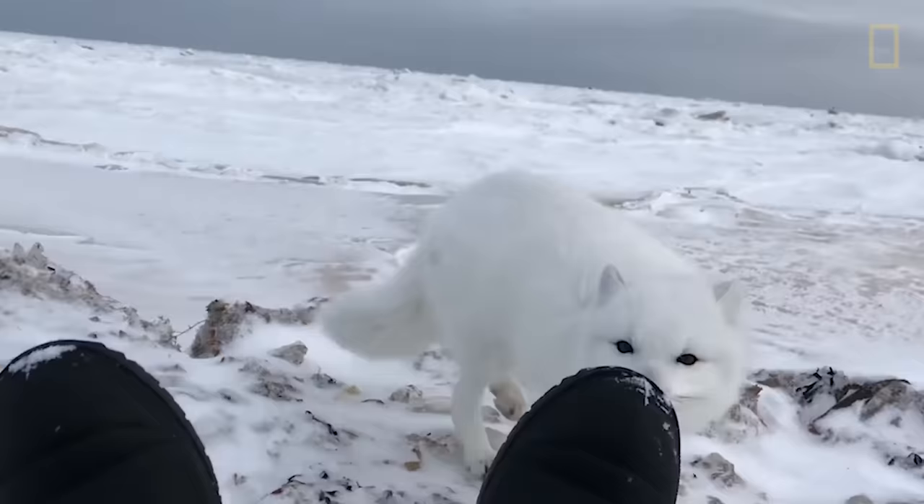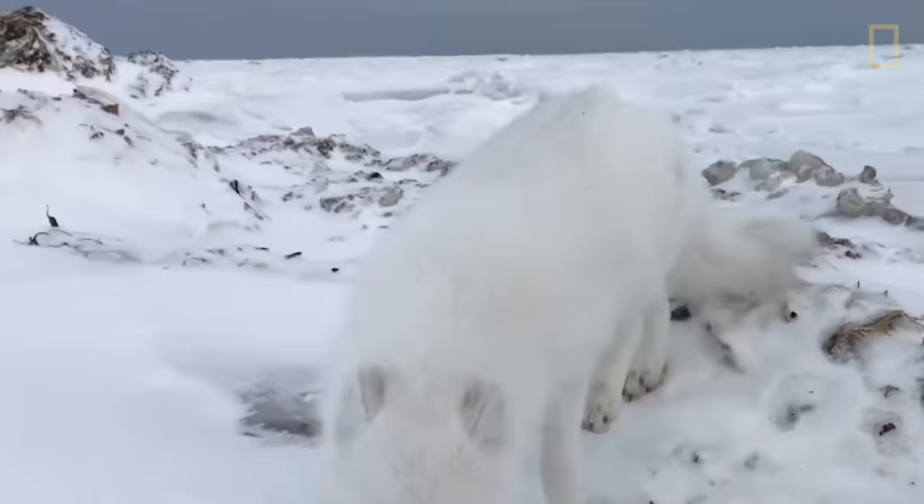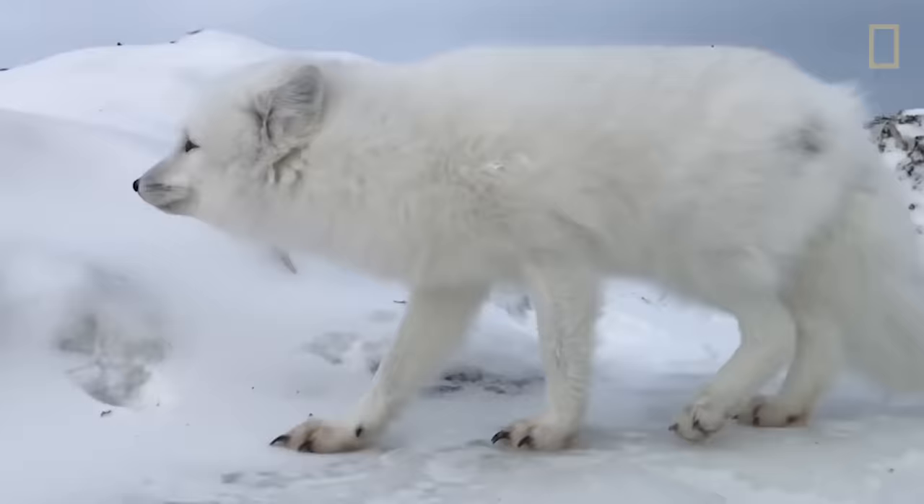The arctic fox is so well adapted to the frigid weather that it can survive temperatures as low as minus 58 degrees Fahrenheit. The fox sports small ears, a short muzzle, furry soles, and lives in burrows protecting it from blizzards.